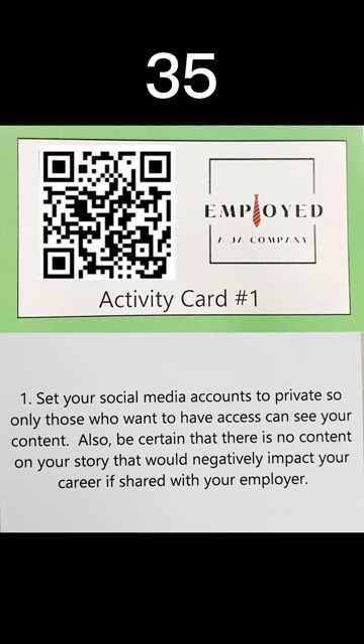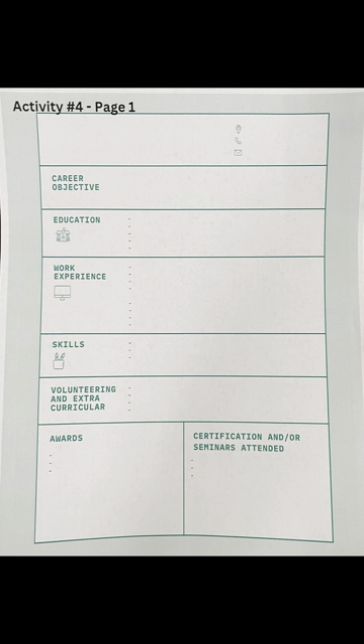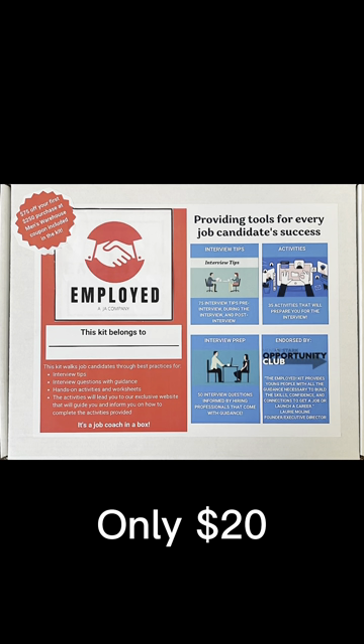Also included are 35 activity cards explaining anything from elevator pitches, resumes, brag books, and more. We also include an exclusive website with over 35 tabs, and you can get your job coach in a box today for only $20.